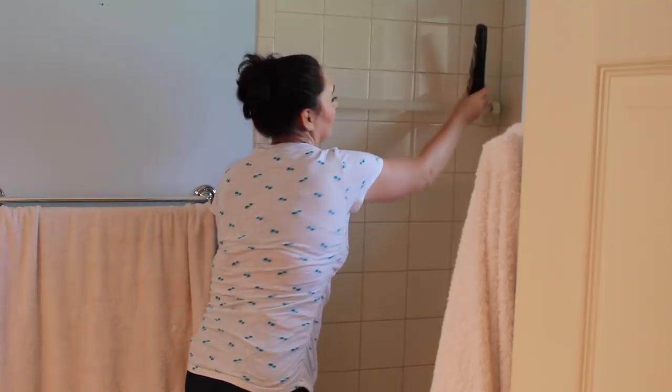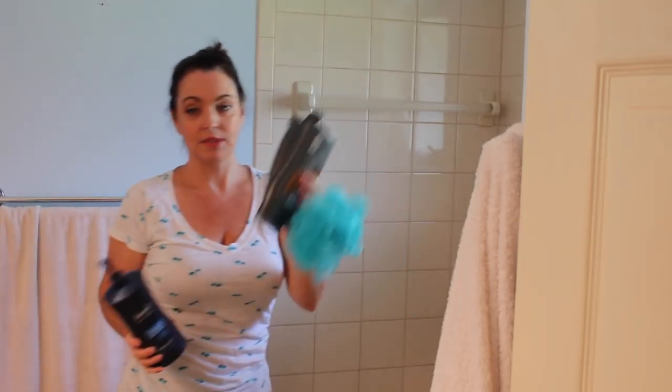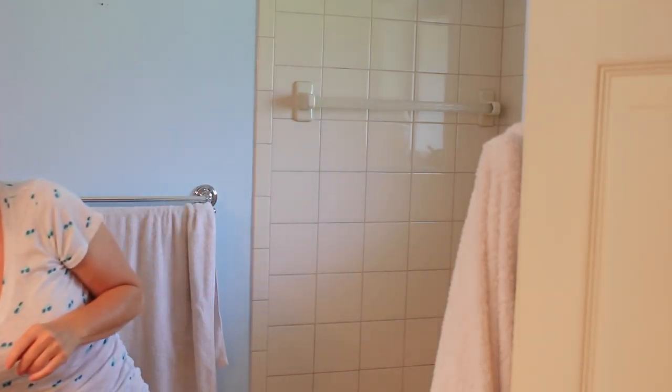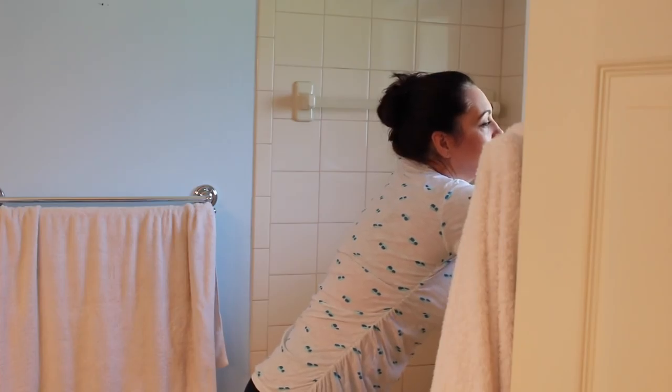I've taken the shower curtain down and I've got the rings soaking in a bowl of water. Now I'm taking everything out of the shower — it's a lot easier to clean when everything is out. My son's empty bottles will go in the garbage. When you find things that don't belong in the room, don't go put them away — just make a pile outside the door. If you leave the room you'll get distracted and start doing other things. Stay focused on the room you're in.